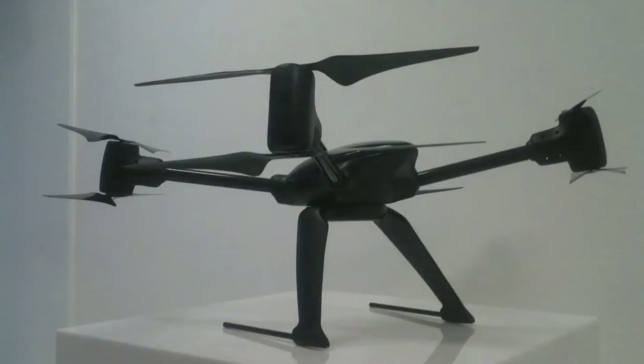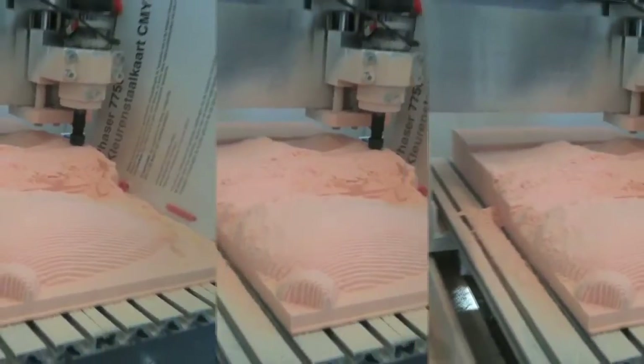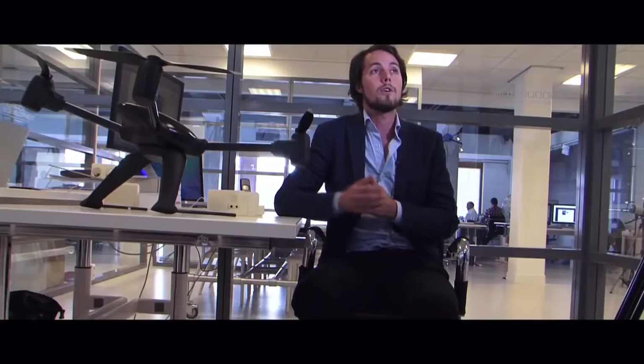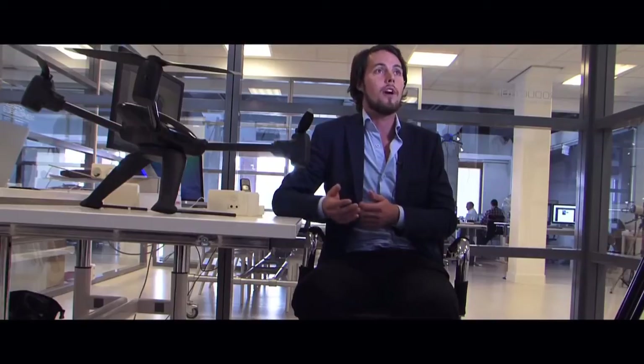We used to make models to actually find the right shape and form of our new products, and we used to do this with CNC models. We would carve, we would shape by hand and find the right shape and form. Maybe 3D print some parts with an external company, maybe 3D print some parts in Asia, and combine this all together to make a prototype.